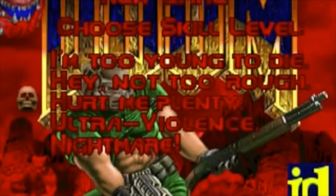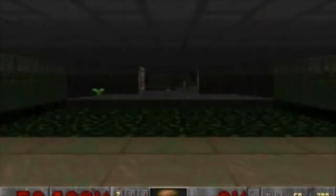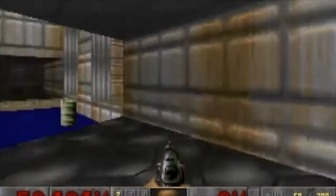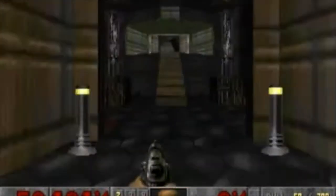Doom. Just that title screen alone is enough to give countless gamers a nostalgia high. It's crazy to think about now, but back in 1994, this was the bleeding edge of video games.